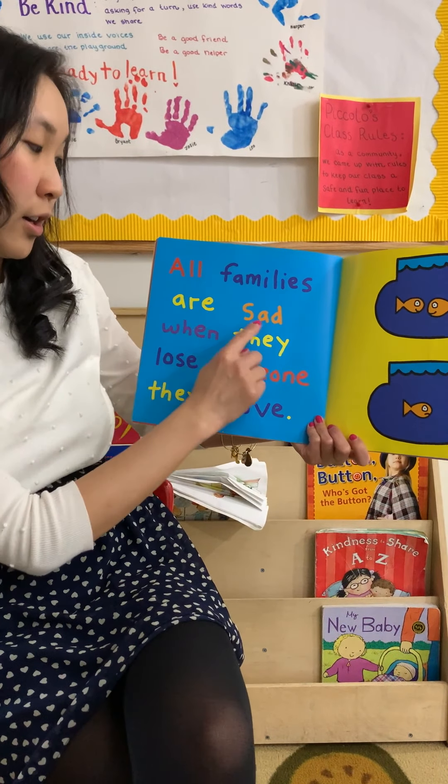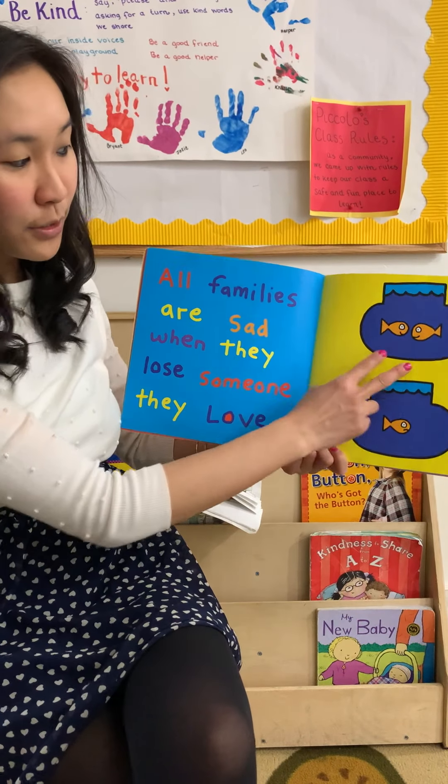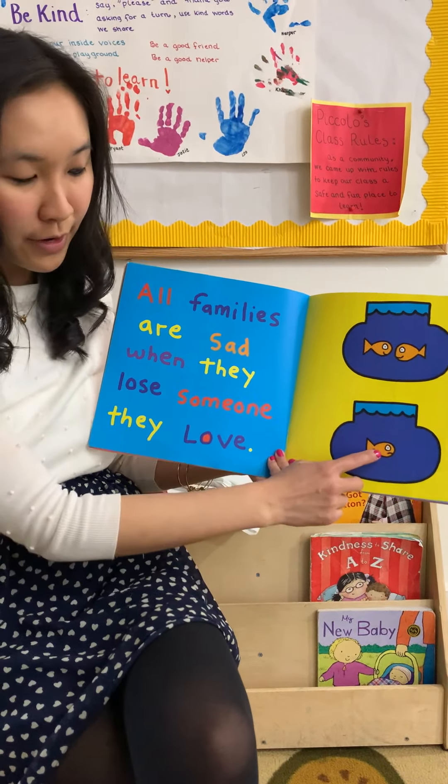All families are sad when they lose someone they love. First there were two and now there's just one. It's very sad.